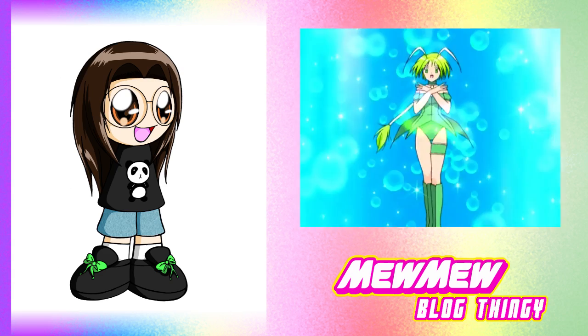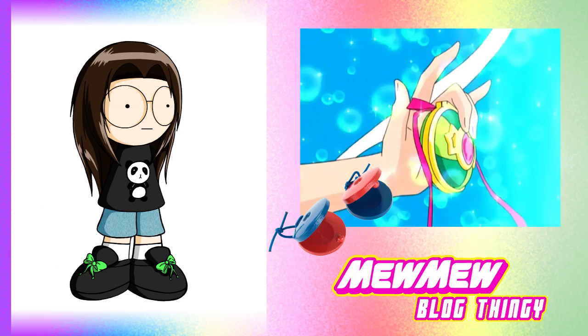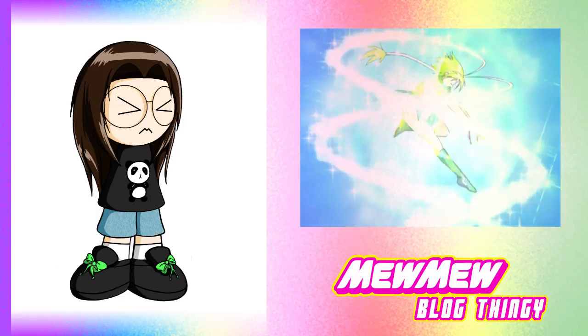As the name says, Mew Lettuce's weapon, the Lettuce-Tanets, are Castanets, and her element is water. Not much I can say for that one.